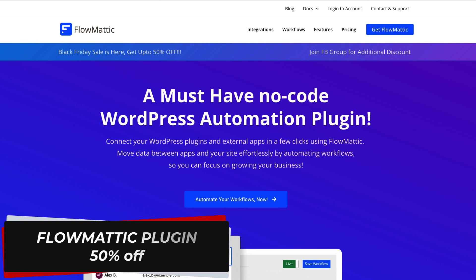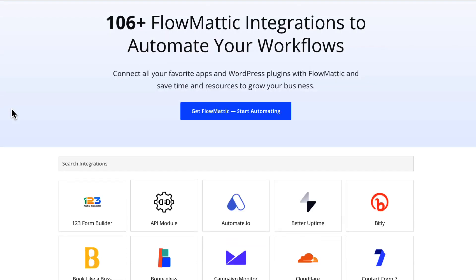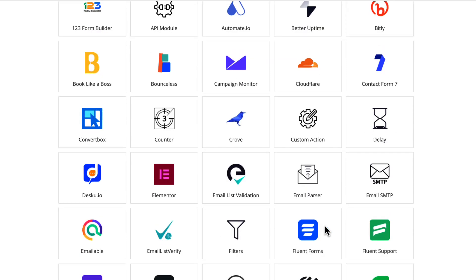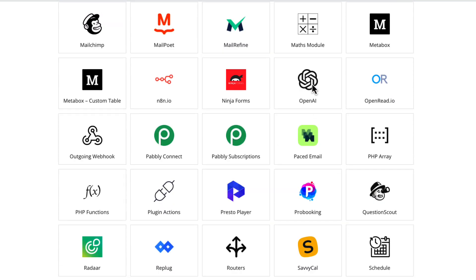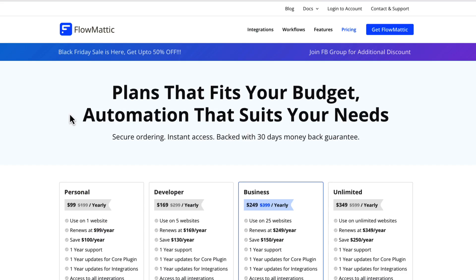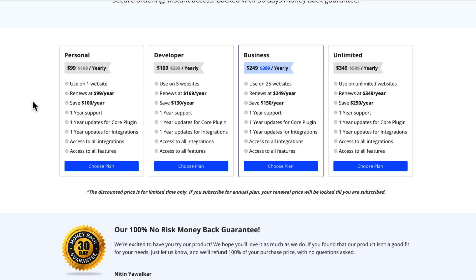Flowmatic is a plugin that lets you connect your WordPress plugins and external apps to create automations. Currently there are 106+ integrations to automate your workflow — for example, Convertbox, Elementor, Fluent Forms, Fluent CRM, Google Sheets, Google Drive, MailChimp, MailPoet, Ninja Forms, and OpenAI. The integration I like most is the WooCommerce one. At the moment you can get Flowmatic with 50% off across personal, unlimited, developer, and business packages. It's a really good plugin with great support, so if you're interested, now is the time.